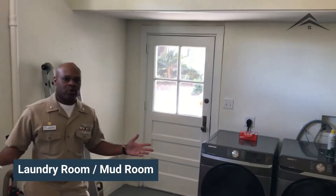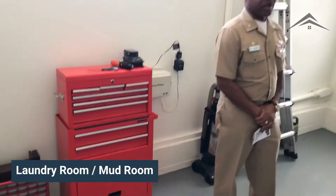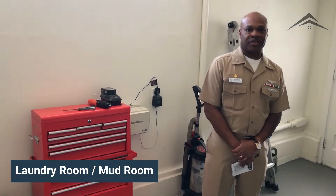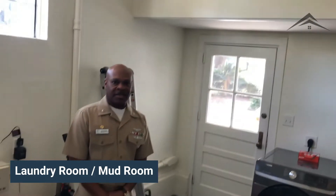This is our laundry room slash mud room. It's off the carport and there's plenty of space to store your items and all of your extra things. We don't have direct access to the attic in this home, but we do have a lot of storage space inside this room.